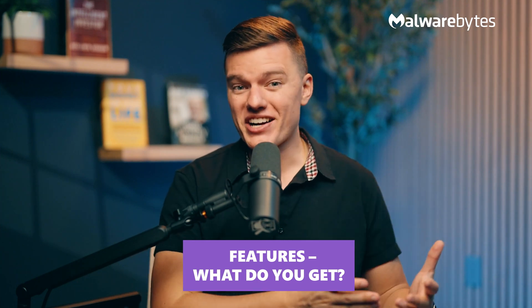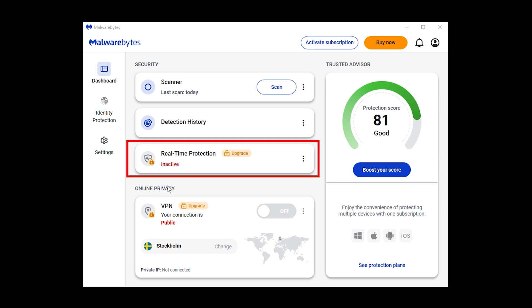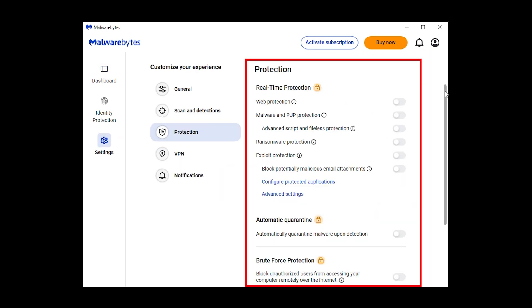What about features — what do you actually get? Malwarebytes keeps it fairly minimalistic. It has real-time protection, a solid browser extension for blocking ads and phishing sites, and basic web security. But if you're expecting a full security suite, you'll be disappointed — there's no firewall, no identity theft monitoring, and no parental controls. It's great if you just want a clean, focused antivirus, but if you need comprehensive security, you'll feel the missing pieces.